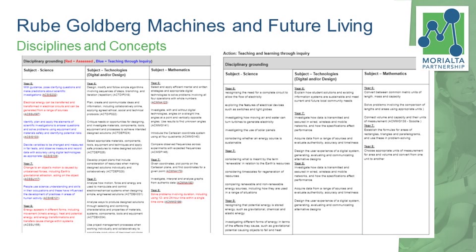With the curriculum — and you have this on one of the documents there — with the Rube Goldberg, because I was in a Year 6, 7, 8 partnership, we made sure that we selectively chose all the different parts of the science, mathematics and technology curriculum for those different year levels. So the Year 6s would be assessed against different science understandings than the Year 7s and Year 8s. I think that worked very well, but it did take a lot more time than planning the project to select those carefully.